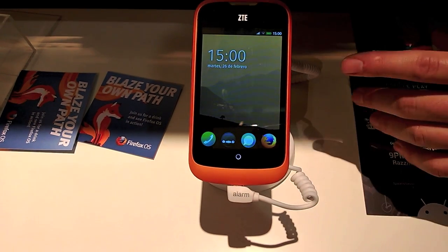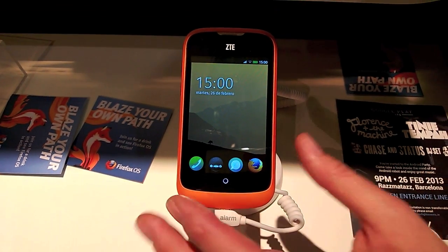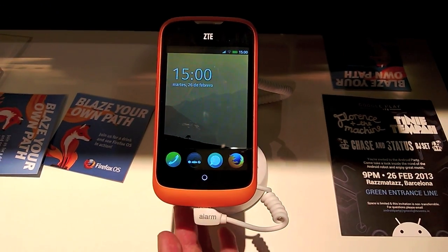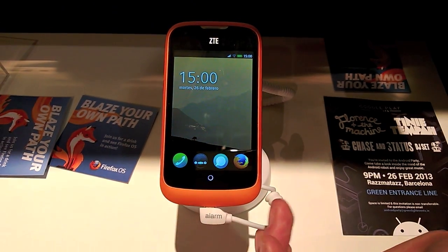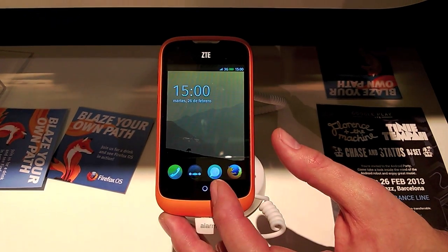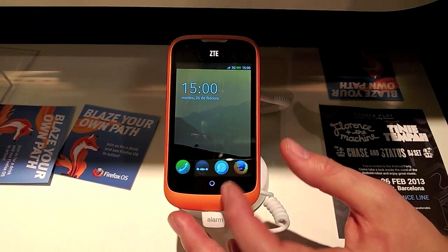Right now, the first thing you see is a really friendly, non-hostile, easy to use Firefox OS landing screen. Someone can put the picture of their loved ones in there. We've got a dock with standard applications at the bottom — from phone to FM radio, which is very big in emerging markets, to SMS, to Firefox, to the browser.